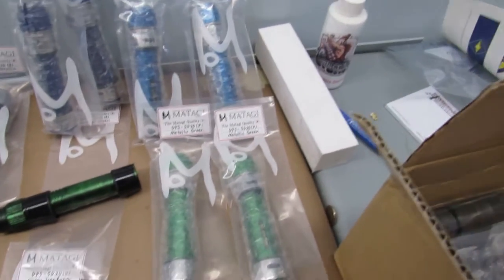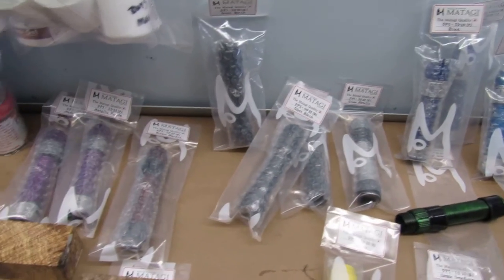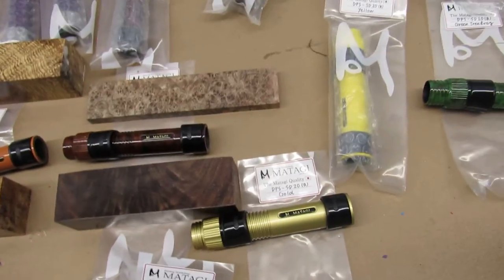There are duplicates of the vintage green, the blues, metallic blue, metallic green, silvers, black, brown marble, and gold.